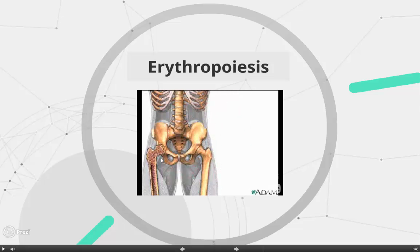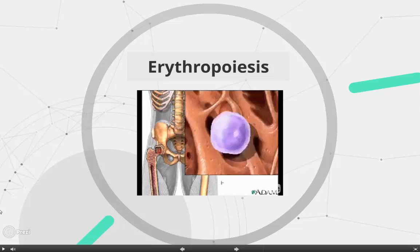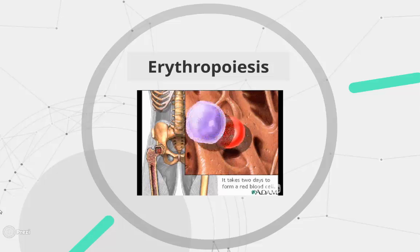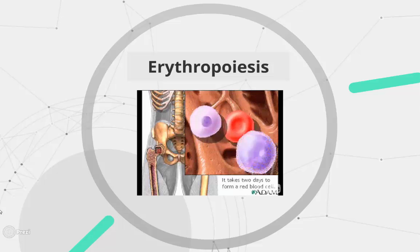Red blood cells are formed in the red bone marrow of bones. Stem cells in the red bone marrow, called hemocytoblasts, give rise to all of the formed elements in blood. If a hemocytoblast commits to becoming a cell called a proerythroblast, it will develop into a new red blood cell. The formation of a red blood cell from a hemocytoblast takes about two days.